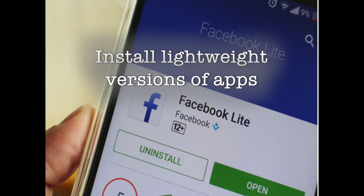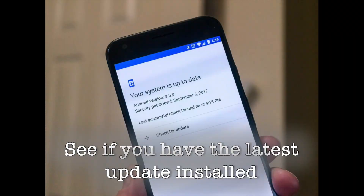Twitter has a lightweight client as well, and while it's not an app, you can access your timeline, send tweets, and more by heading to the mobile Twitter site. If you use Skype to communicate with your friends and family, then there's Skype Lite. This particular app is designed for India and may not be available in all markets. Google also has lightweight versions of YouTube and search available.